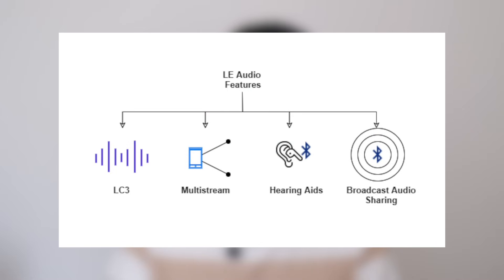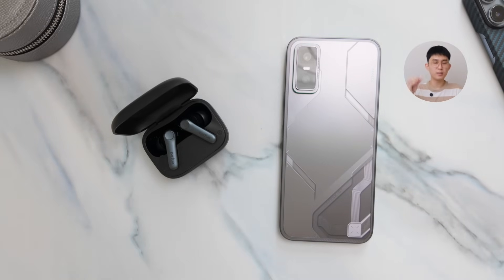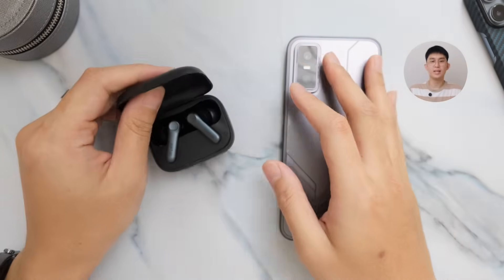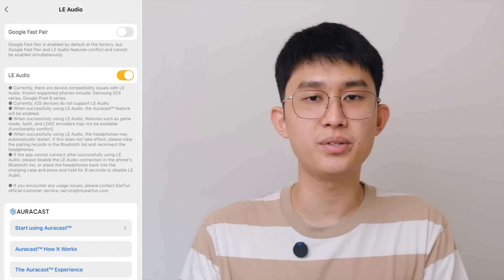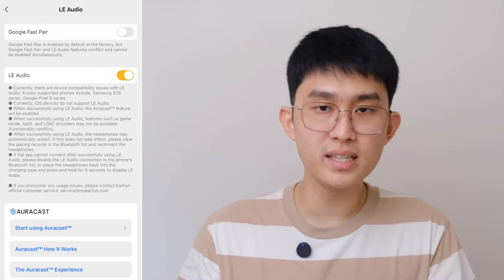The good thing is this phone supports LE Audio, so I can show you for the first time the LC3 codec in action to see if it's more efficient or lower latency — which is very exciting. Still on the LE Audio side, while we can test real-world performance, the connection is not stable in this specific pairing. I can hear constant micro-stutters even at around 30 centimeters with minimal wireless interference. In the app, Earfun themselves only recommend the Samsung S24 and Google Pixel 8 series or above, so fingers crossed support will expand in the future.